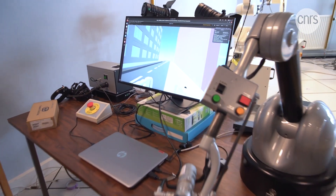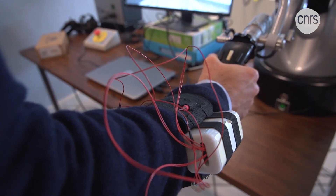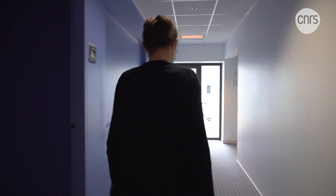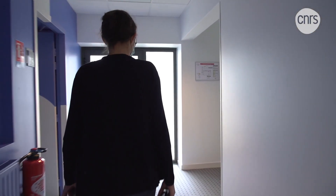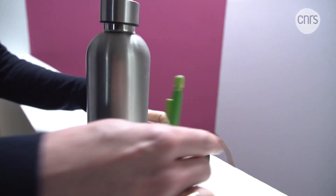Touch is also a sense that is relatively new to the realm of virtual reality, which prioritizes vision and hearing since they are easier senses to replicate. But our sense of touch can also help to create a more immersive experience.